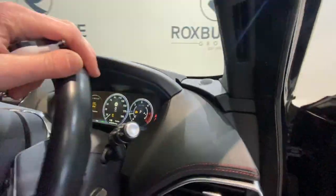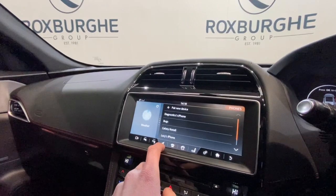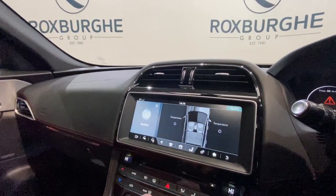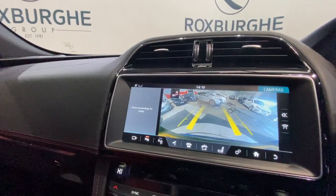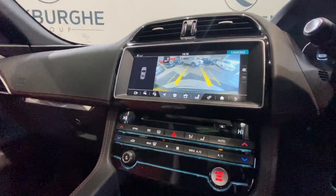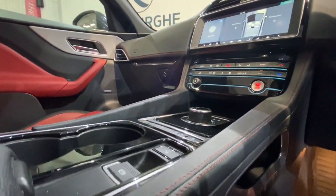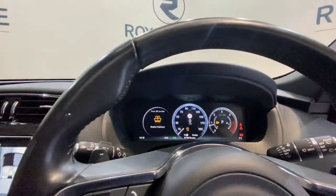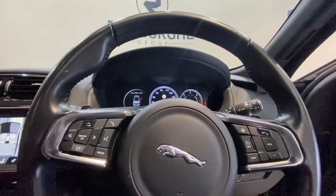Jumping inside the vehicle, we have got Jaguar's infotainment system — we've got the nav open. We also have the rear camera, really nice quality on that. Moving down, we've got all your climate control, as well as your gear shifter and electronic handbrake. Of course, we have the digital dash as well, along with your multifunction steering wheel — so we've got everything on here from your radio and media to your heated wheel and of course the cruise control.